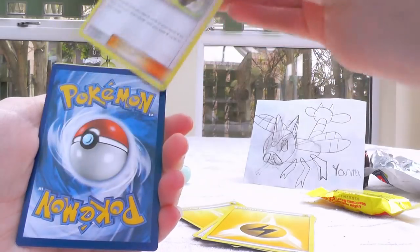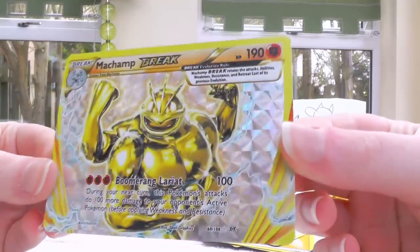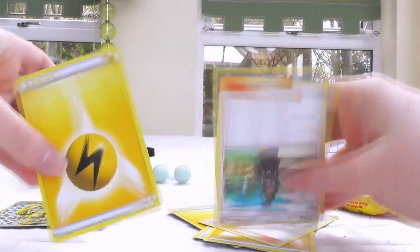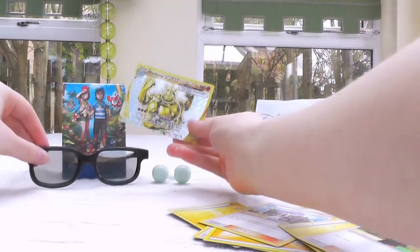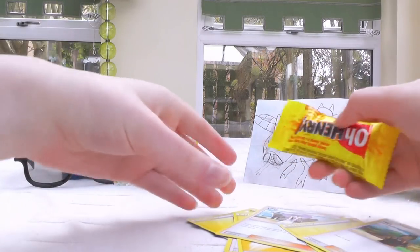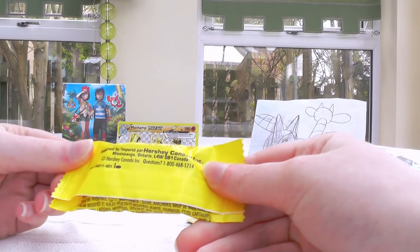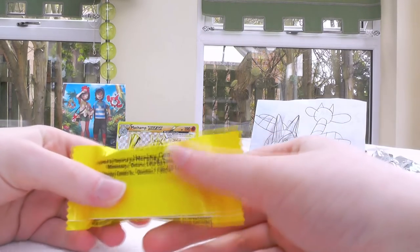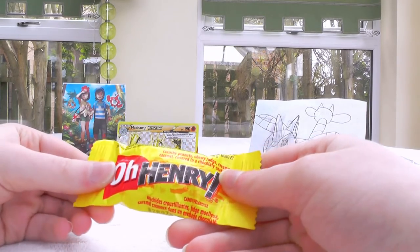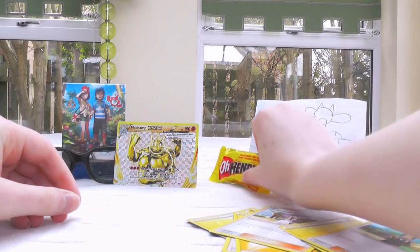There's a Lillie! Precious Lillie! There's something upside down, but behind that is a Machamp BREAK! And there are two more cards here, being Hau and Lightning Energy. That is something to go in the background for sure! There's also an O'Henry! I don't believe I've ever had one of these before! I've been over to the States, but I don't recall seeing this. In the background it goes!